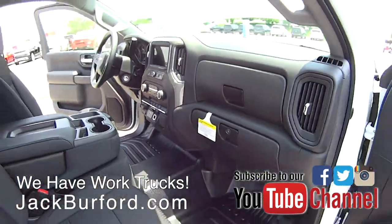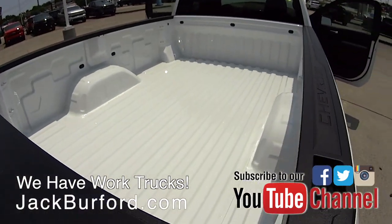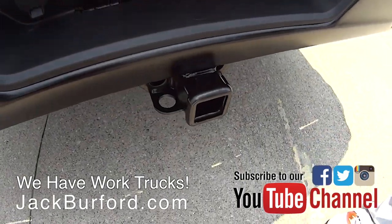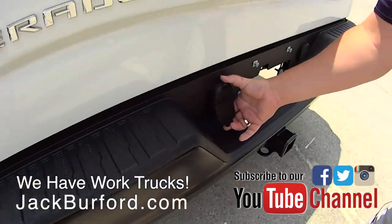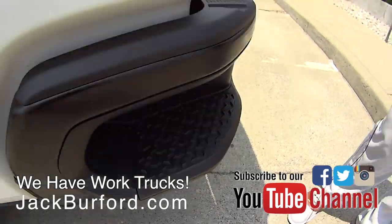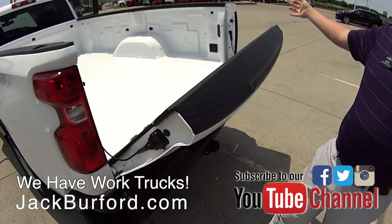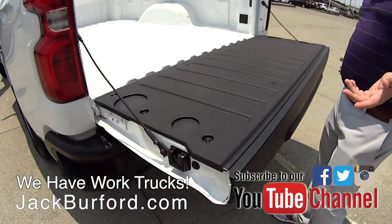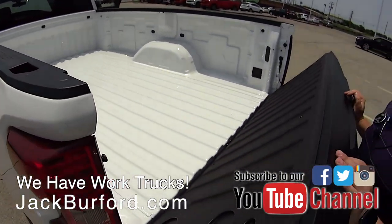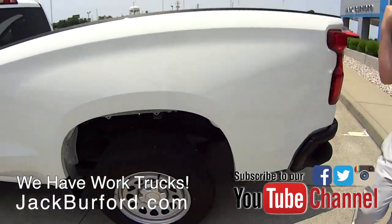Moving around to the bed — this is the working part. This is where everything goes when you're hauling lumber or doing something for a business. You've got a tow package with a seven and four prong hookup, increased side steps, the all-new power release tailgate which is also a light tailgate making it easy to get in and out. You still have all 12 standard tie-downs in the bed, plus a backup camera and a light on the back.